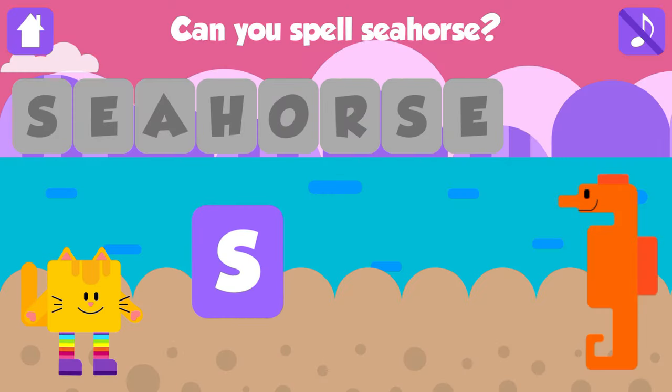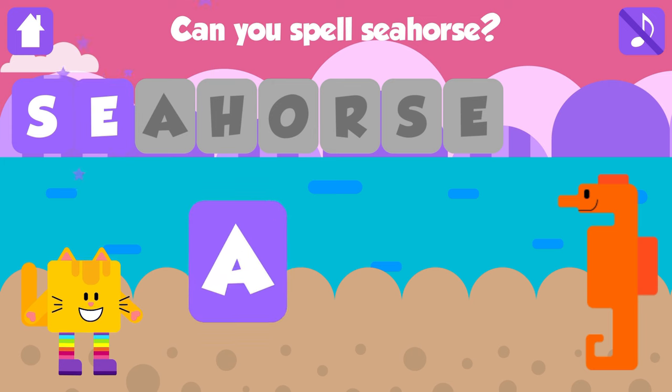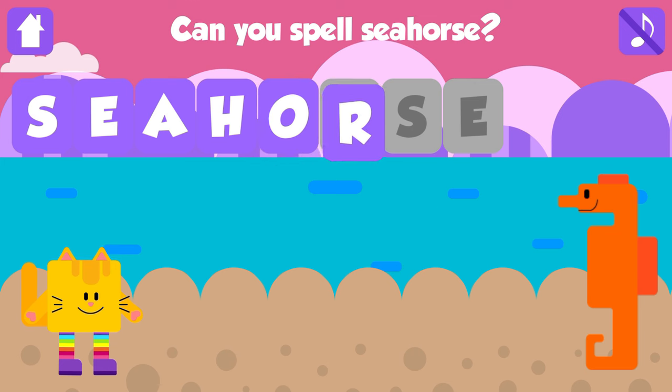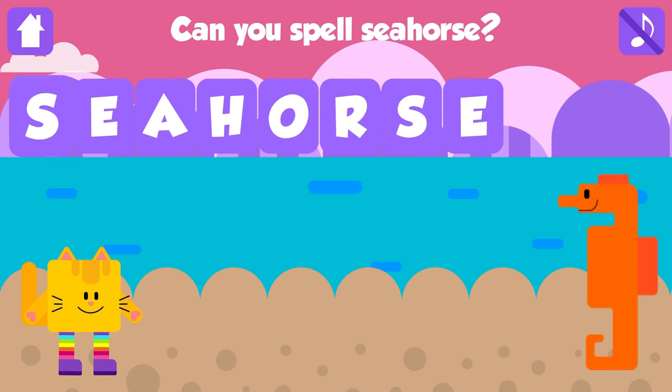Can you spell seahorse? S. Awesome. E. Excellent. A. Excellent. H. Nice job. O. Awesome. R. That is great. S. Nice job. E. Seahorse. S, E, A, H, O, R, S, E. Seahorse. Awesome. Yay!